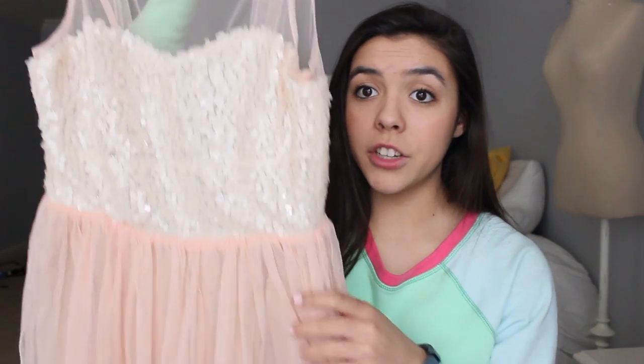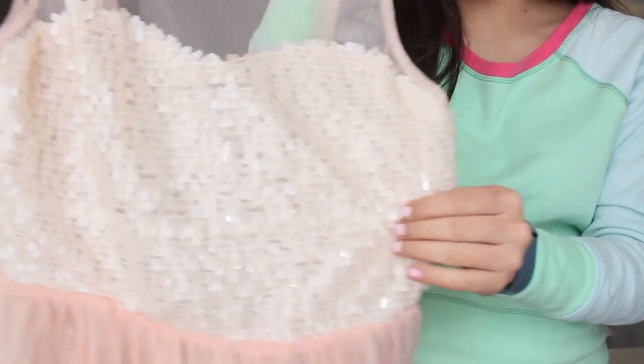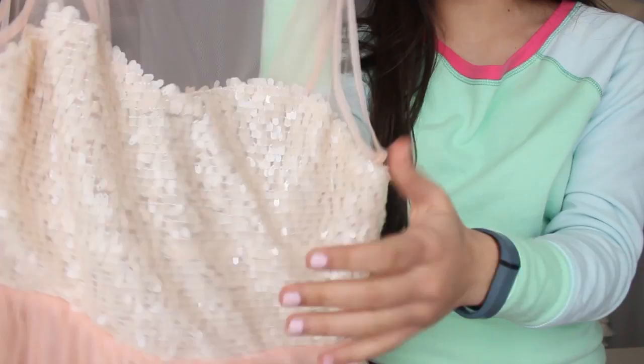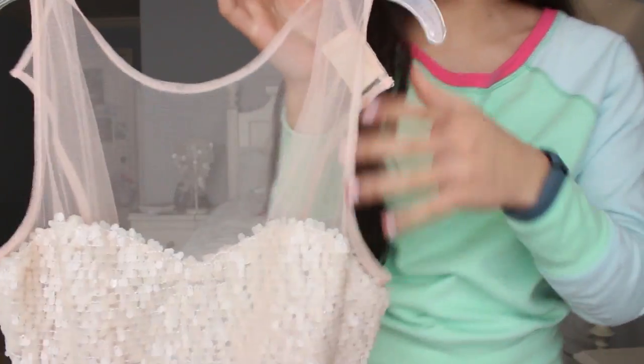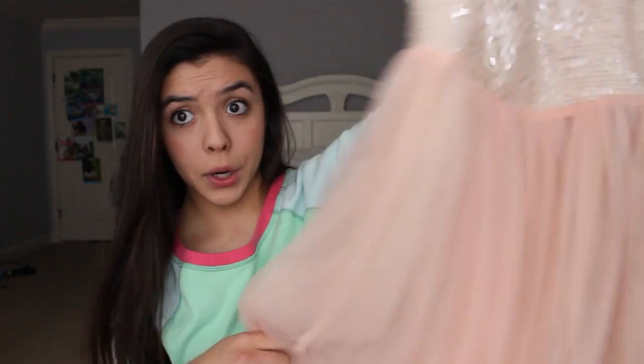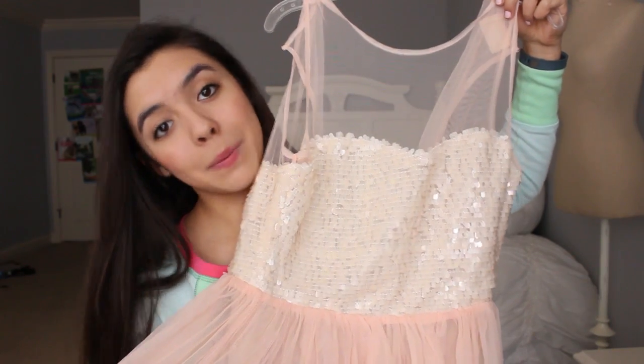The last thing from Urban Outfitters I have on a hanger so I don't mess it up. This dress was originally $60-$80 and I got it on sale for $20 off their sale section online. It's a little short tulle dress and this color is one of my favorites. It has beautiful detailing at the top with what looks like seashells, and the top is mesh. I think it's going to be so pretty for spring or summer going out, and I can't wait to wear it with my nude heels.